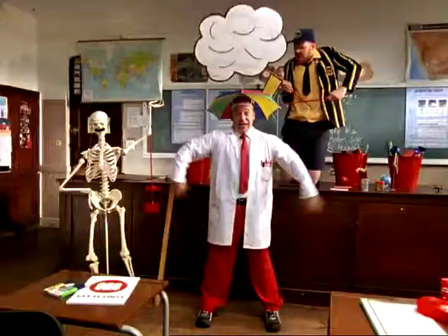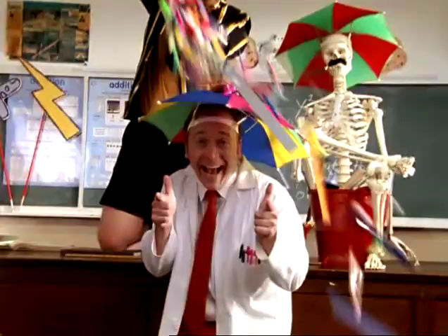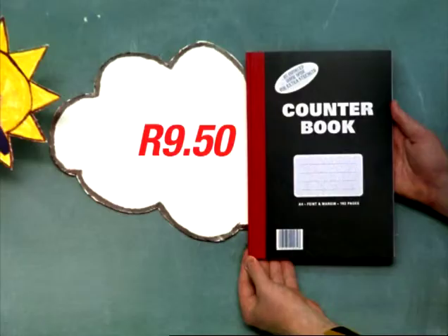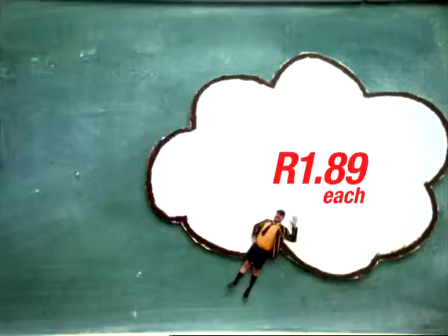If it's overcast, use a highlighter from CNA with heavy price drops on essential back-to-school stationery, like a 30-page flip file for $14.99, an A4 192-page counterbook for $9.50, and a 60-page exam pad for $1.89.